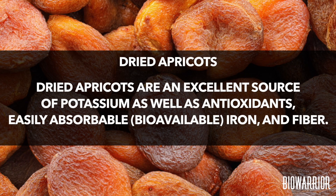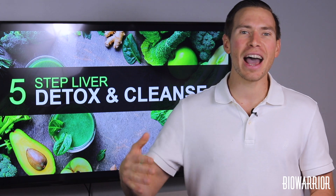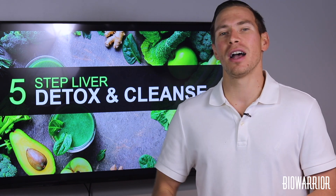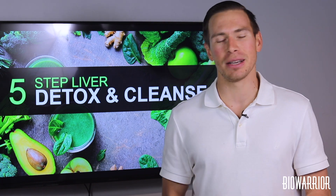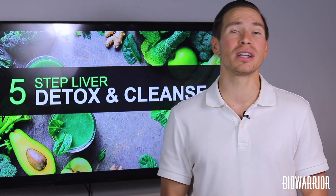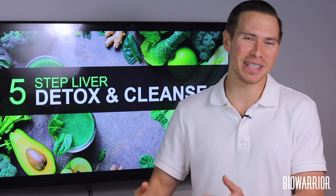Dried apricots are an excellent source of potassium as well as antioxidants, easily absorbable — meaning bioavailable — iron and fiber. A half-cup serving of dried apricots supplies over 21% of the daily recommended intake for potassium. Avocados: one avocado a day on average will give you about 20% of your daily recommended amount of potassium.